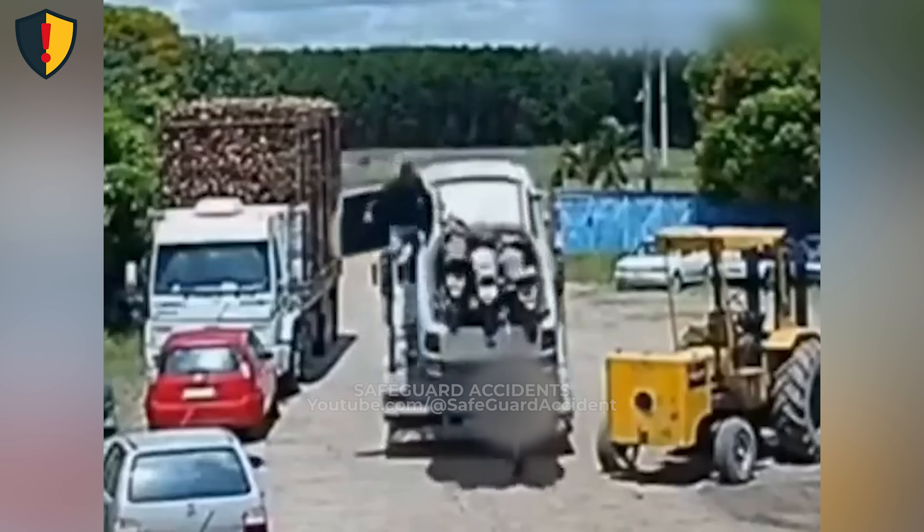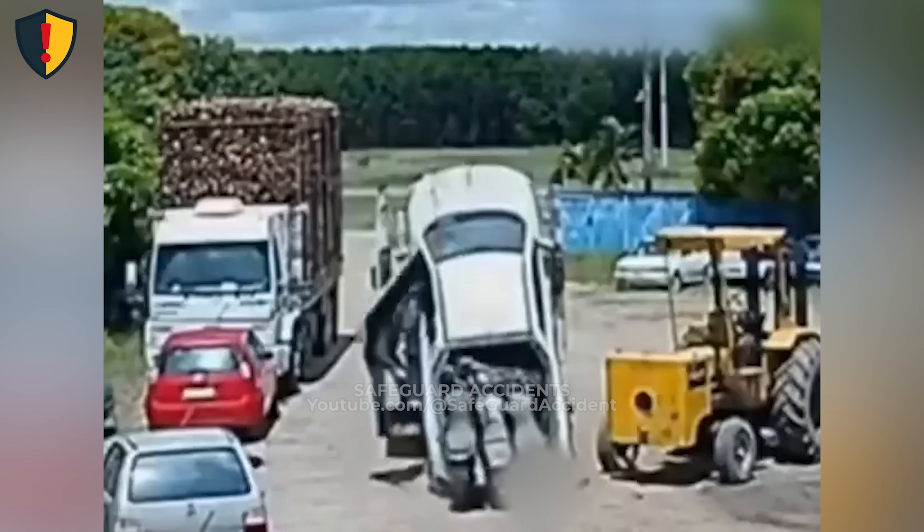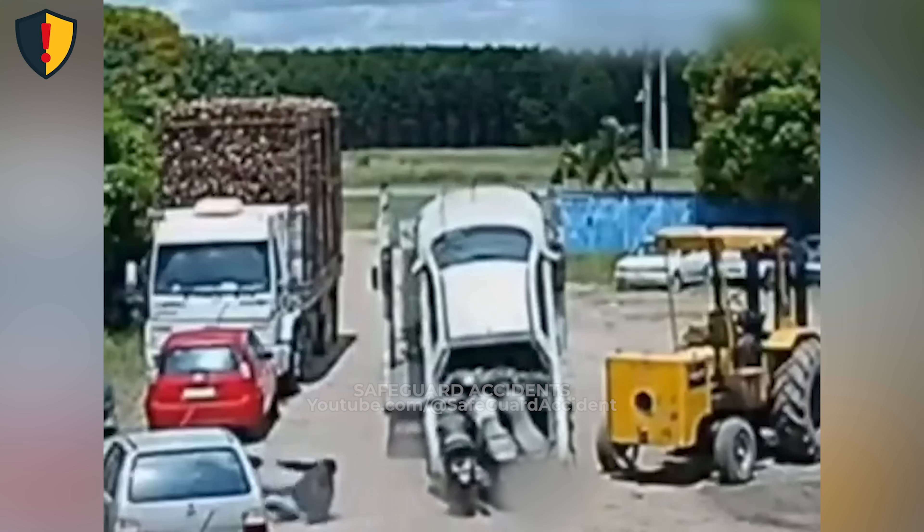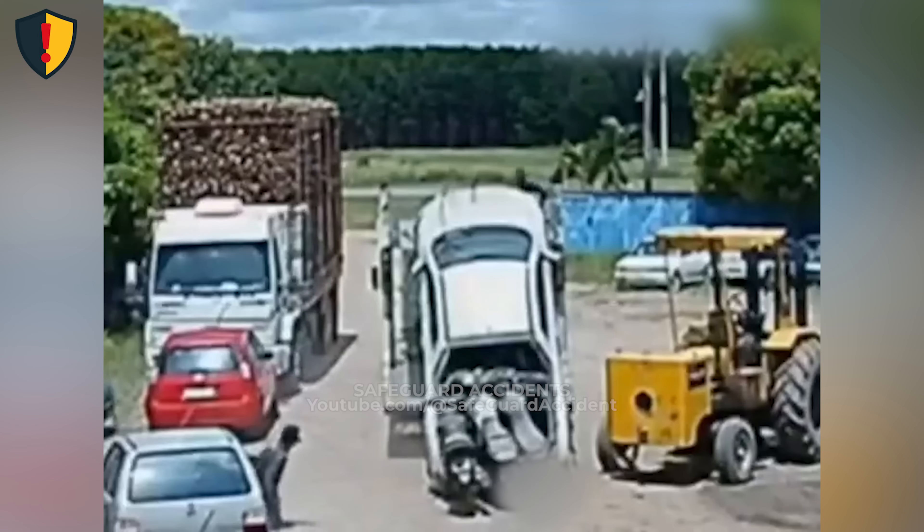Suddenly, a single securing rope, frayed from use, snaps under the sedan's weight. In that instant, balance is gone. The car lunges backward, sliding down the tilted ramp before thudding against the ground. The yard falls silent — a clear reminder of what happens when tension fails.